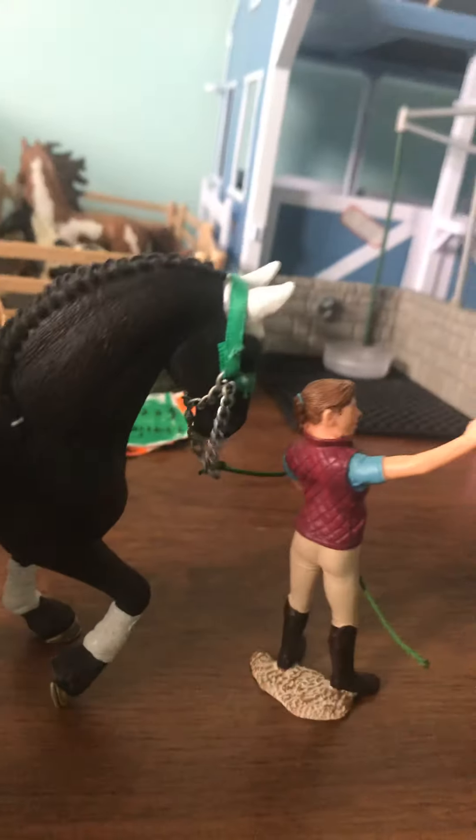That was actually Boomer's tack. So this is Boomer, our Friesian stallion. He has a lovely green halter. And his owner, Lou — who is also the owner of the barn — is just leading him.